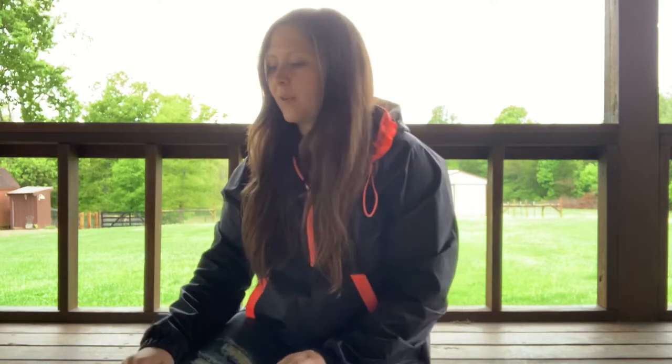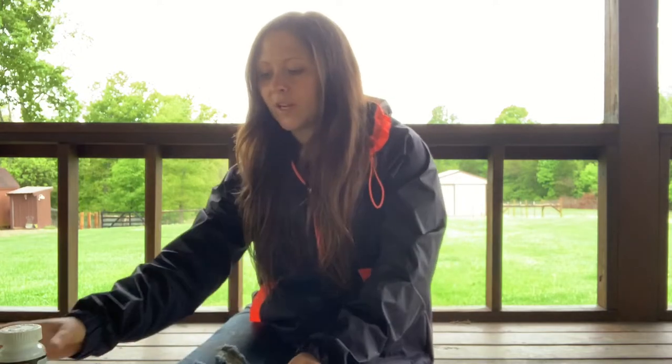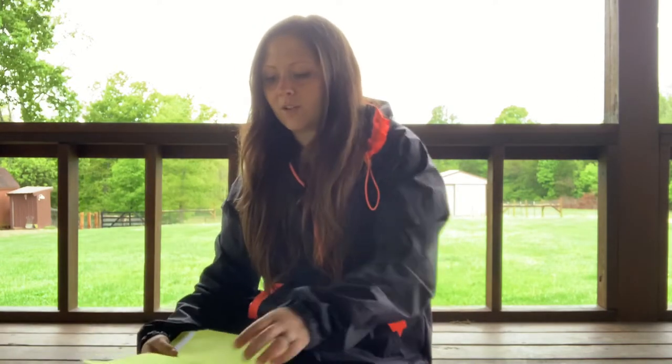Hey guys. I want to do something a little bit different this week than a week in the life, because I feel like it's kind of repetitive and nothing changes. Plus it's rainy so we're not really doing anything. A lot of people are getting new baby animals — baby goats, bottle sheep, bottle cows — so I kind of wanted to show you what we've had in our vet kit.